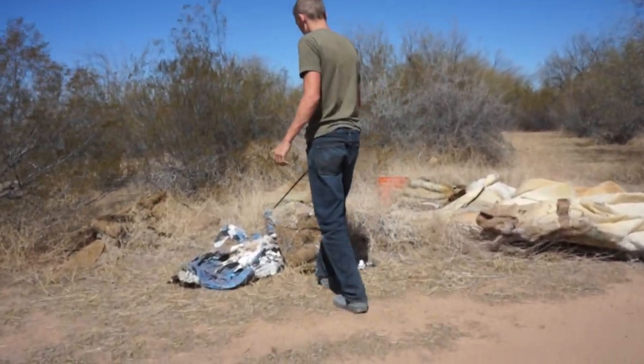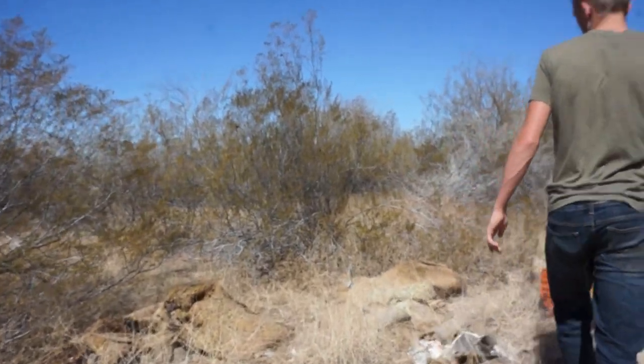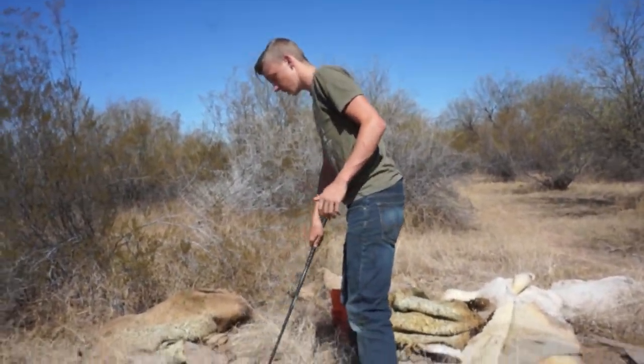We're back out and found a new trash pile to look under. We've got multiple different trash piles, but it seems like a good day today.